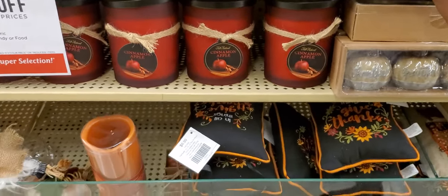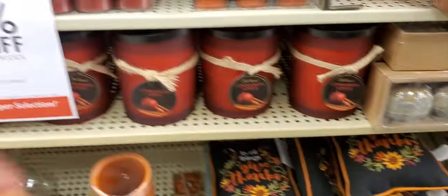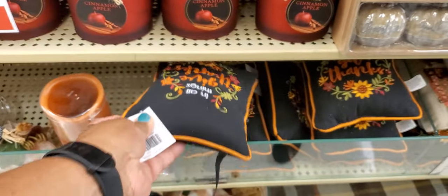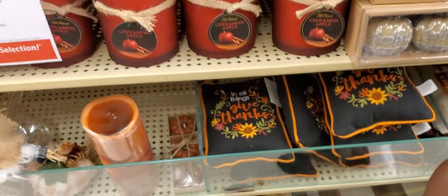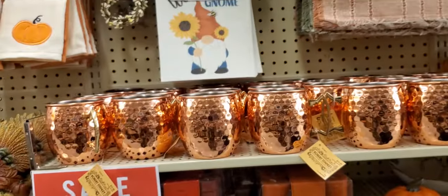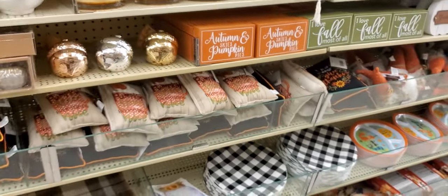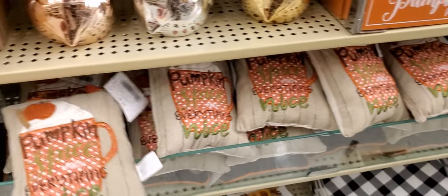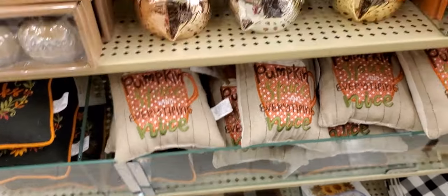Little pillows — $6.99. 'Stop In All Things, Give Thanks' — you can hang it on the wall or whatever. Little cups — I like those cups. Another pillow — 'Pumpkin Spice and Everything Nice' — you can hang it on the wall or put it on a table.